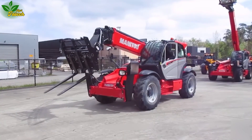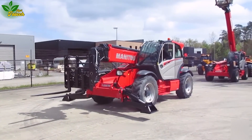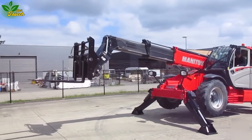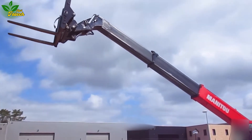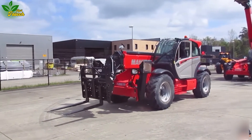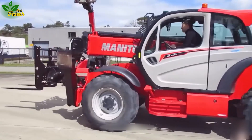Meet the Manitow MT 1440, a versatile lifter with a heightened payload capacity of up to four tons. Capable of lifting and transporting heavy and bulky materials with ease, the Manitow MT 1440 features advanced functions for efficient adjustment and a braking system to safeguard against overloads.